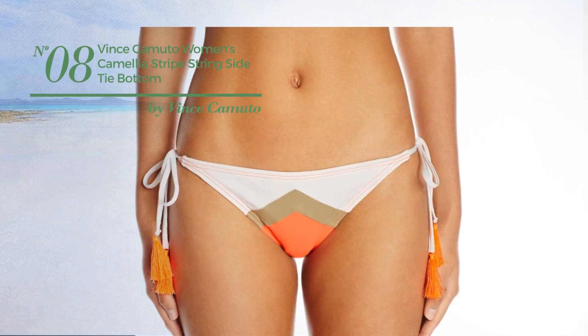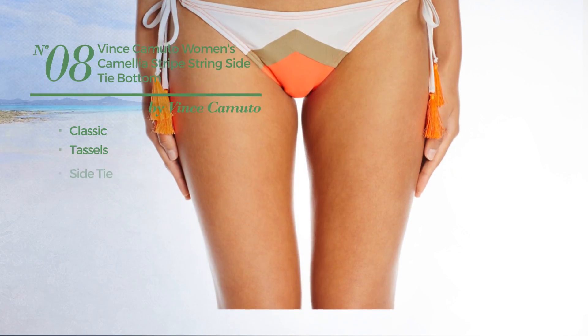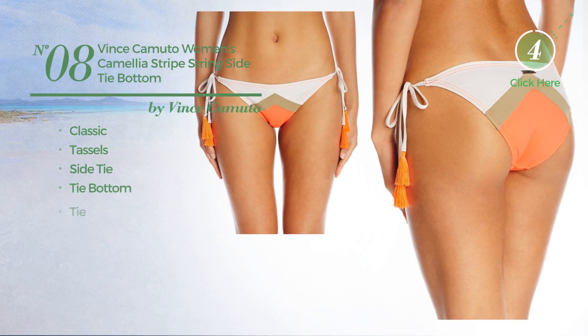Number 8. Featuring a classic look and styled with tassels, this garment includes side tie, tie bottom and tie. Available exclusively in coral color.